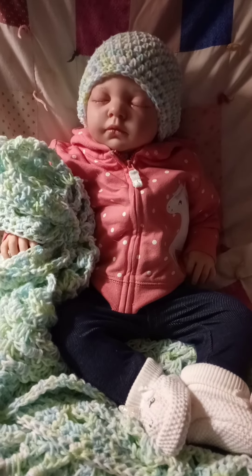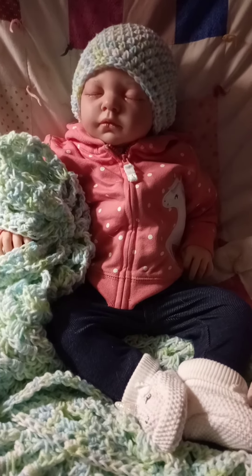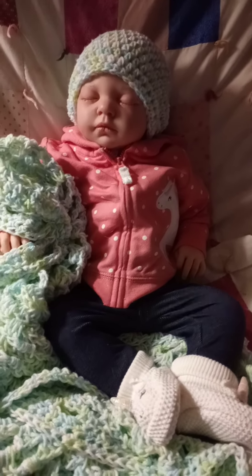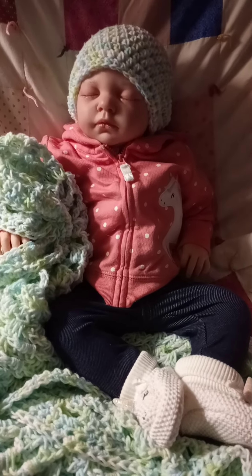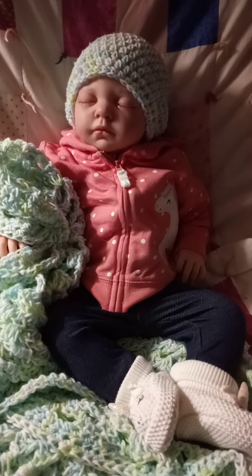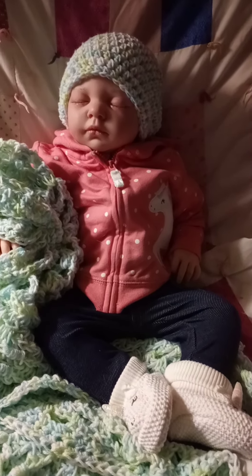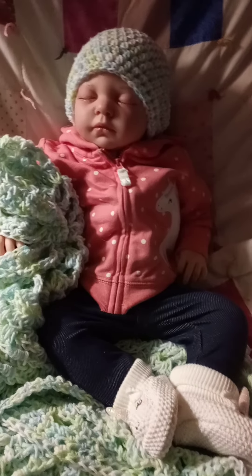Hi guys, it's Michelle and I have my little Johanna baby for Theme Thursday. This week's theme is homemade or crochet and knitted. So she is a homemade baby.